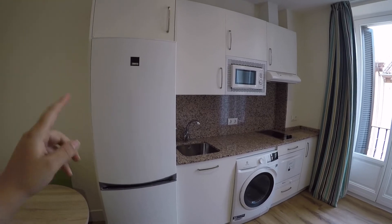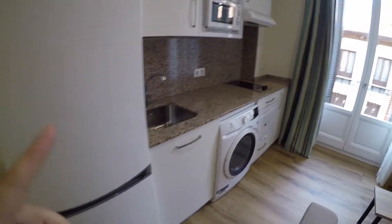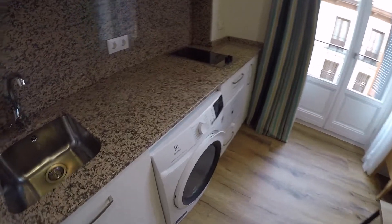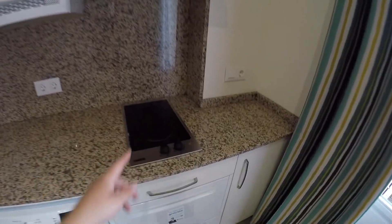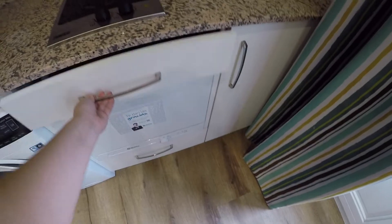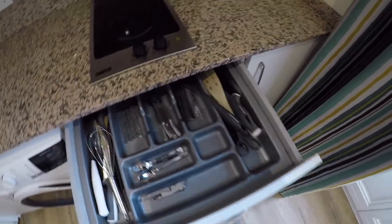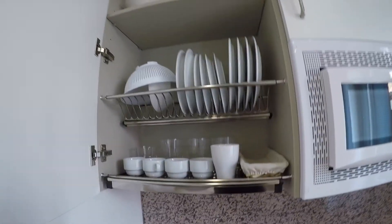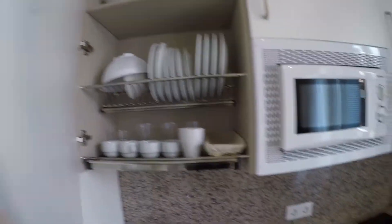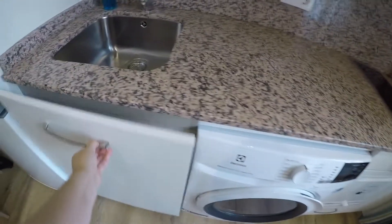So we have the freezer, the fridge, this is the washing machine, the sink, the microwave, the electric stove. This is all the cutlery. We have a little dishwasher and some storage for all your ingredients and food. We have here some dishes, mugs and you will find here everything you need to cook whatever you want.